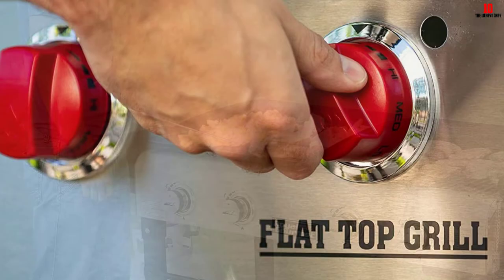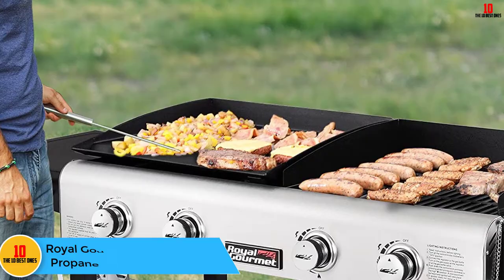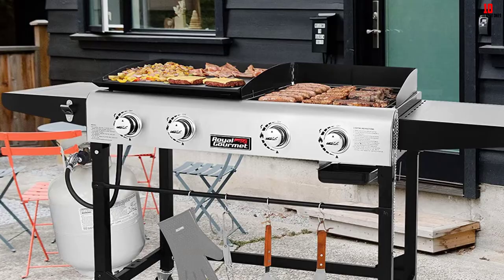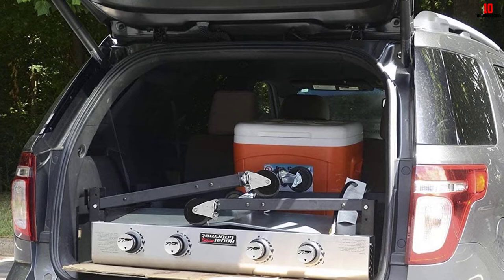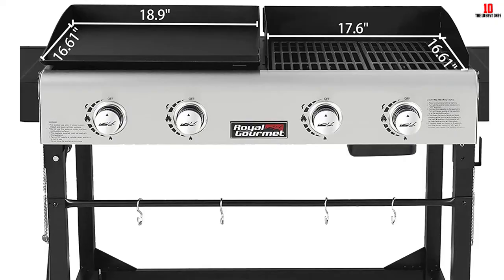At number 5, we have the Royal Gourmet GD-401 Portable Propane Gas Grill and Griddle. This grill and griddle combo is the definition of convenience — it's super easy to build, and its dual cooking surface makes it one of a kind. It has one grate and one flat griddle that you can interchange based on what you want to use. The grate and griddle offer a combined cooking area of 584 square inches and a total of 48,000 BTUs, with four stainless steel burners offering 12,000 BTUs each. A two-side table provides extra working space, along with hooks for cooking gear and a bottle opener.